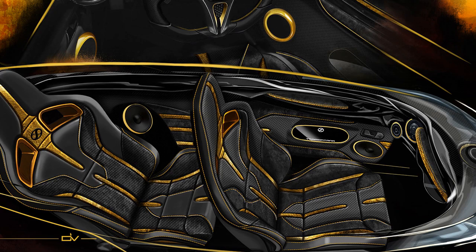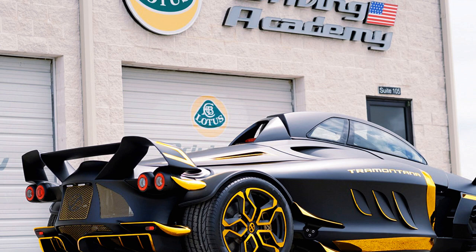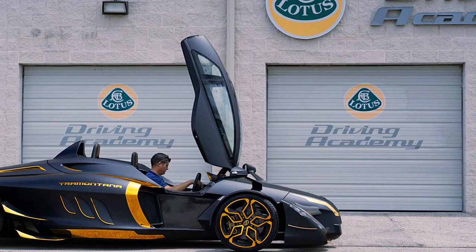This Tramontana packs a Mercedes-Benz 5.5-liter twin-turbo mid-engine V12 that offers 888 horsepower and 678 lb-ft of torque. The V12 is paired to a 7-speed sequential gearbox and the car weighs in at 2,795 lb, so you know it must be stupid quick.